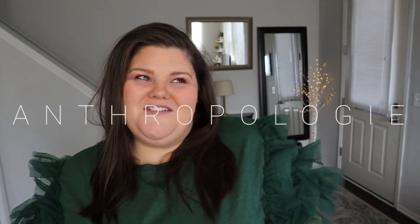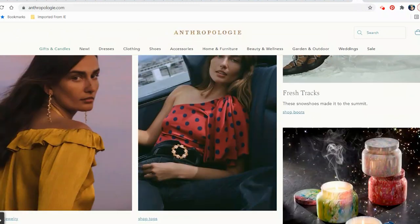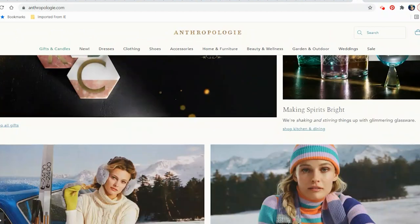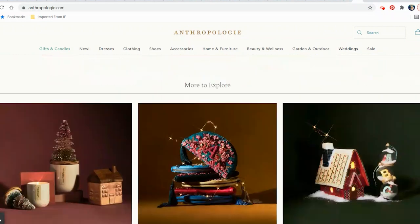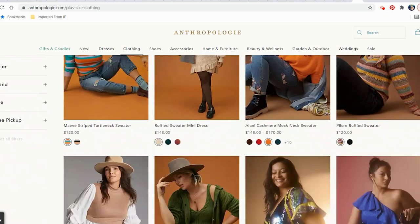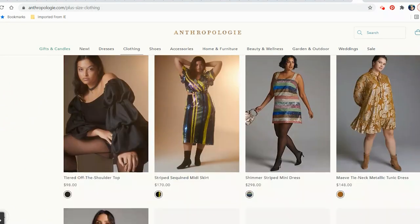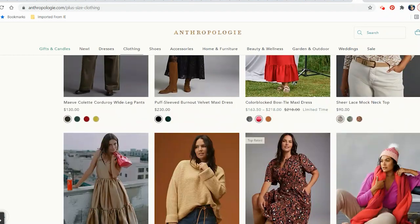Today we're looking at Anthro — Anthropologie. If you are not familiar with Anthropologie, it is a whimsical, wonderful place of joy and creativity. Seriously, that's how I feel every time I walk in. It can lean a little boho, but it definitely plays into the trends. They are not afraid of bold color, pattern, print, fabrics, shine, sparkle — all the things that are bringing joy this holiday season. It is a bit of a higher price point, but that is because you get a lot of detail and care and thoughtful construction. So I'd say these are great for some of those wow pieces in your wardrobe.